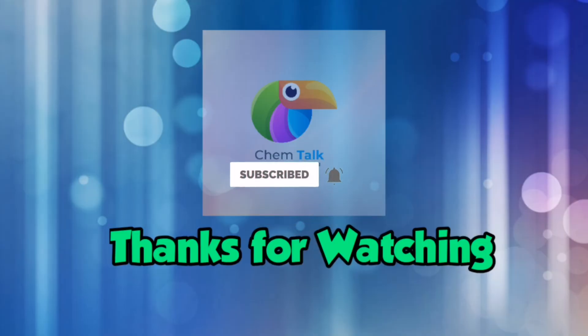I hope you enjoyed this video. If you haven't subscribed to my channel yet, please subscribe and hit the bell icon. Thank you.